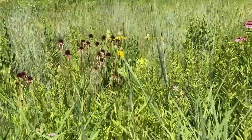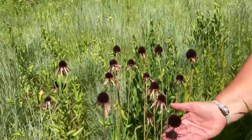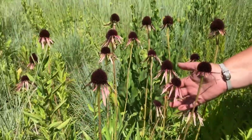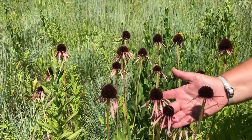There's another coneflower right behind that, and this is a native coneflower to Iowa. The leaves look like they're kind of done. This one may be a little earlier bloomer. This is the pale purple coneflower.